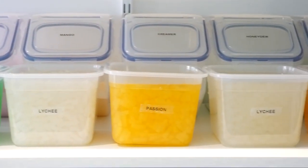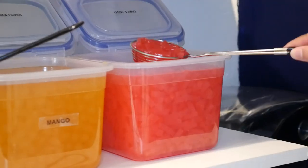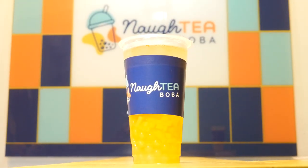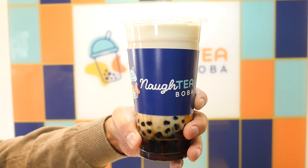We have a wide range of toppings that you can use to customise your drinks. We have all the classic popping boba and jelly flavours, but along with that, we're looking to bring something really fun and quirky. We'll have loads of other toppings such as panna cotta, creme brulee, and there's much more to come.